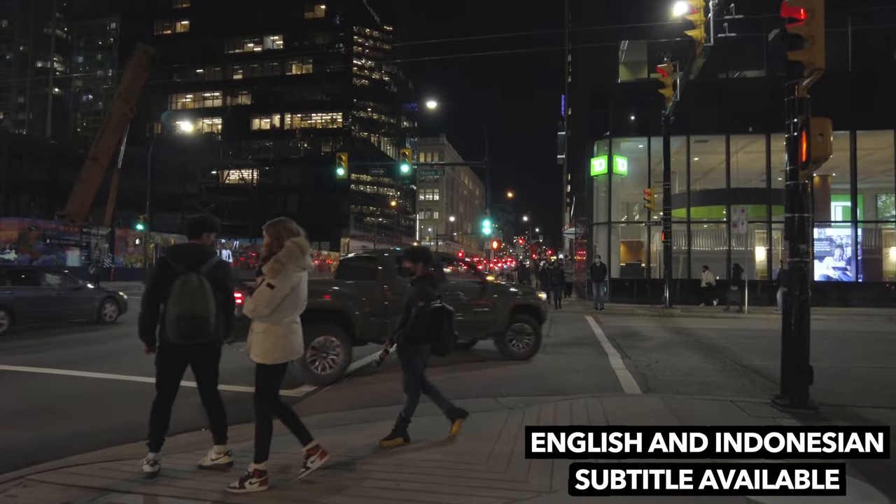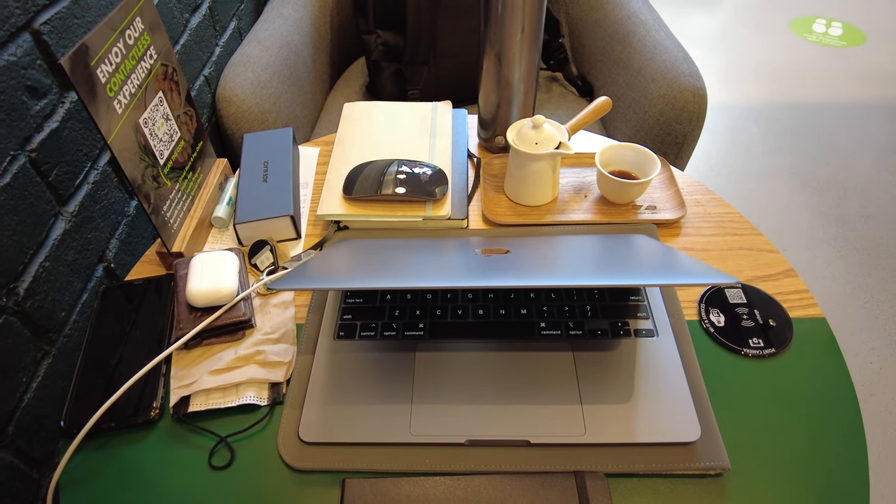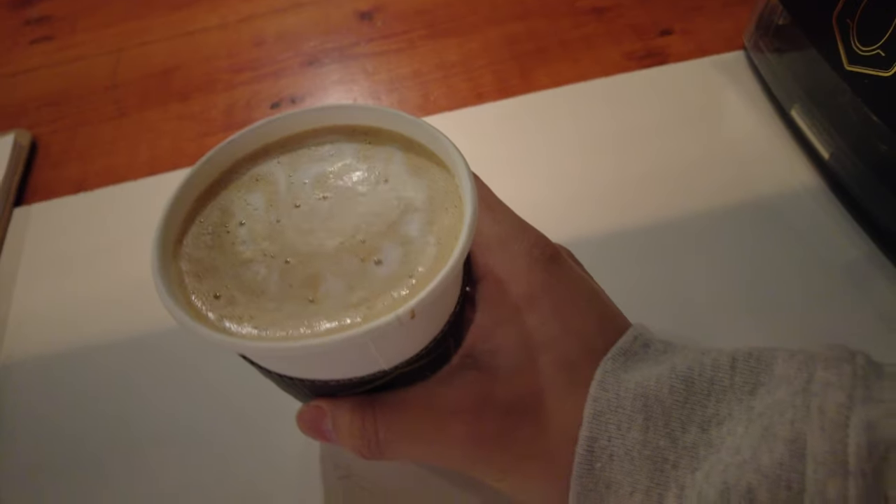I feel like even though places are opening up, a lot of us find ourselves hard to stay productive. So today I will show you my productivity setup, why I have what I have, and how it helps me stay productive.